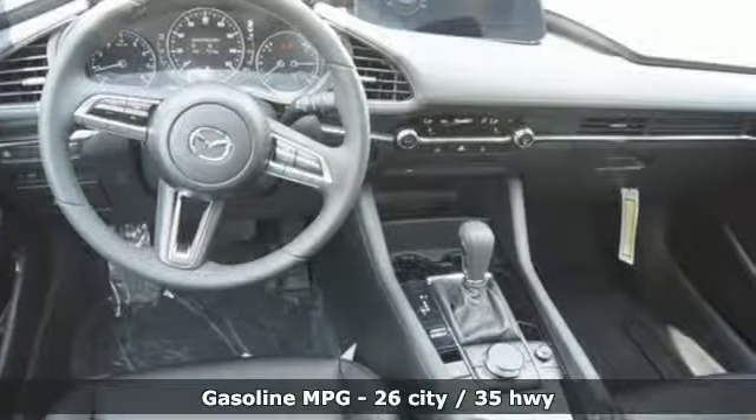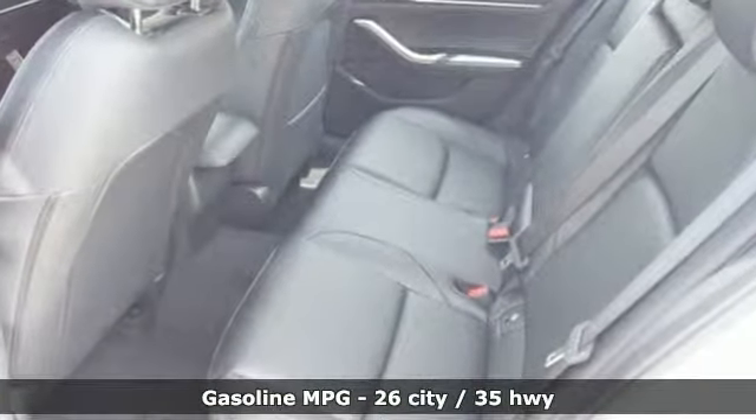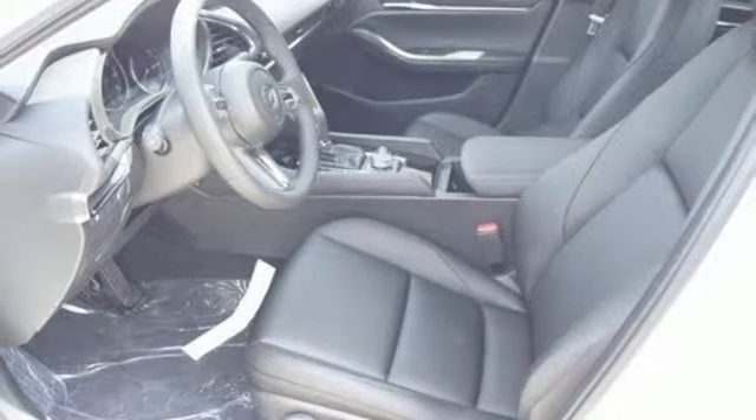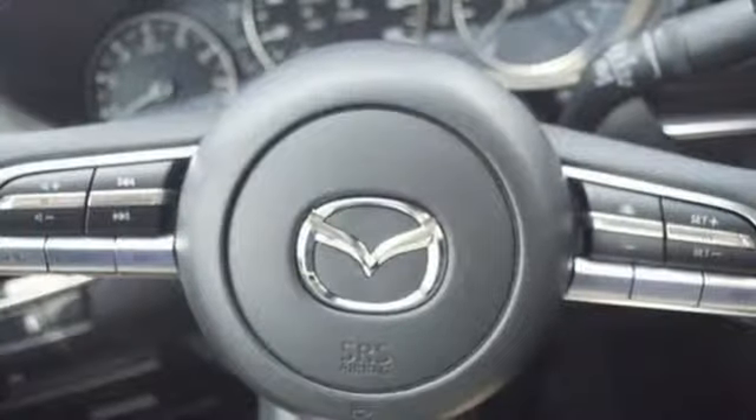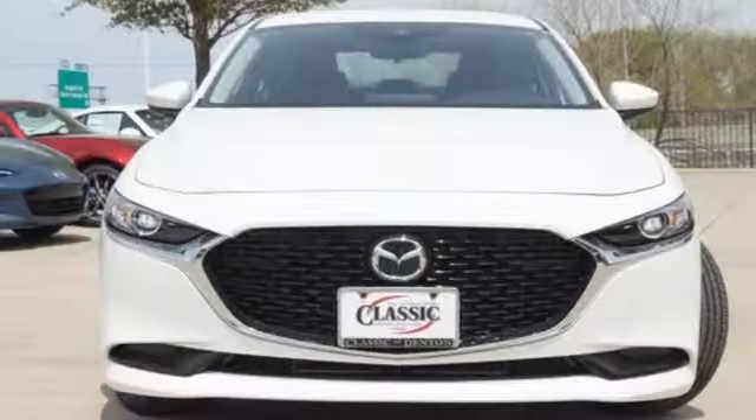Streaming audio, doors and push-button start proximity key, dual-zone climate control, smartphone wireless charging, leather steering wheel, automatic transmission, aluminum wheels, gas pressurized shocks, and i4 engine.